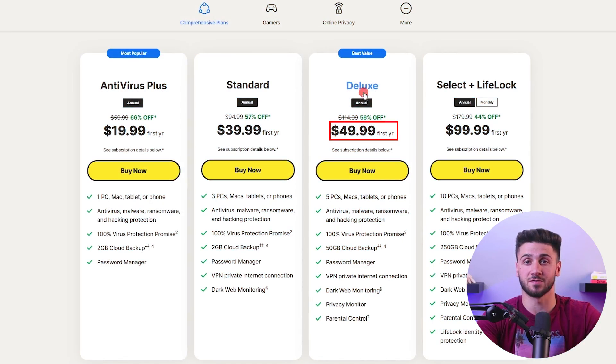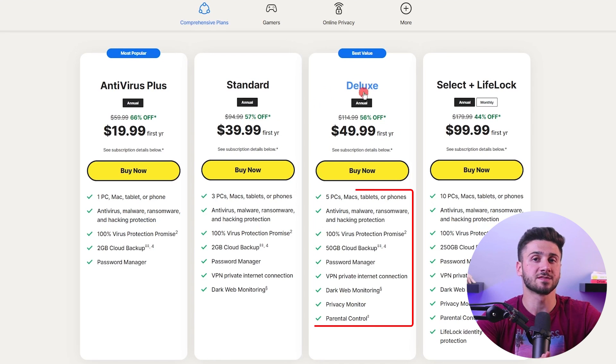Moving up to Norton 360 Deluxe, priced at $49.99 for the first year, you enjoy comprehensive coverage for multiple devices and features like parental controls, secure VPN, and dark web monitoring.